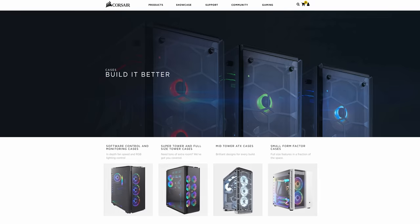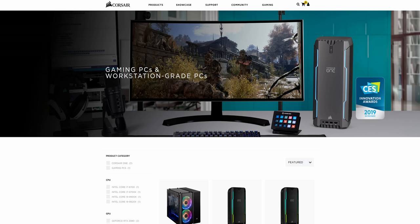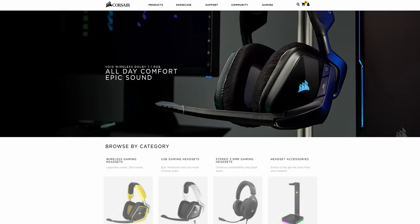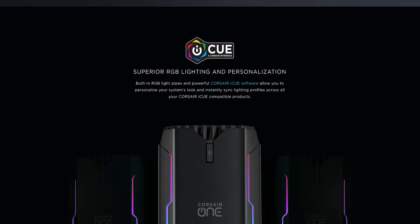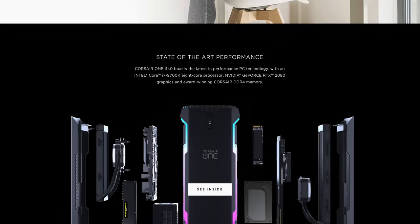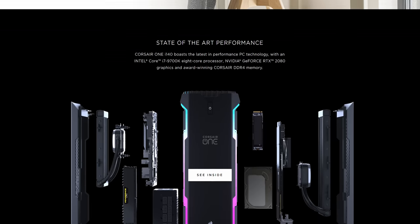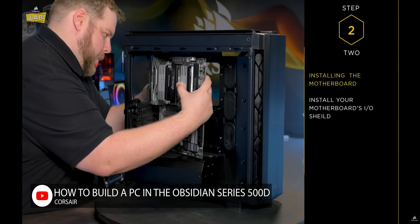In spite of their wide portfolio covering the vast majority of PC components — from cooling to cases to RAM and storage — Corsair surprised everyone when they introduced the Corsair One: a fully integrated, ready-to-ship system with Windows pre-installed for gamers.